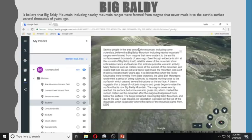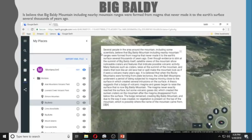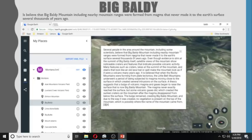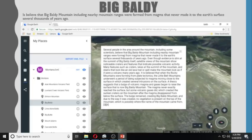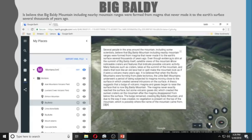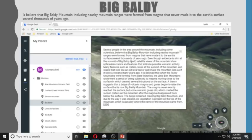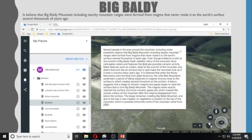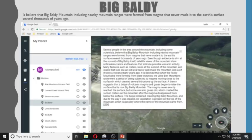Several people in the area around the mountain, including some scientists, believe that Big Baldy Mountain and nearby mountain ranges were formed from magma that never made it to the Earth's surface several thousand years ago. Even though evidence is slim, satellite views of the mountain at the summit of Big Baldy itself show noticeable craters and features that indicate possible volcanic activity.